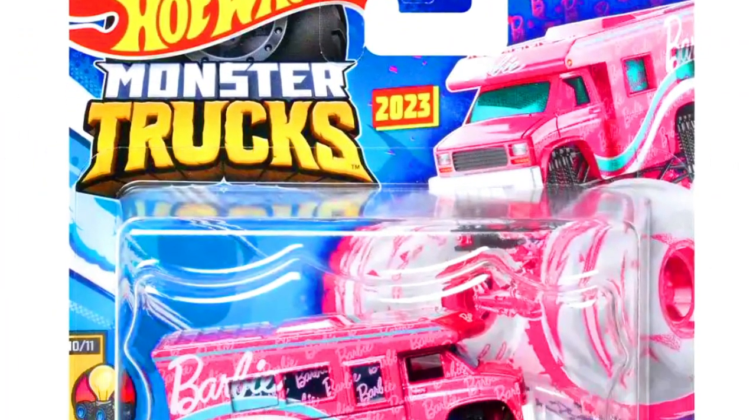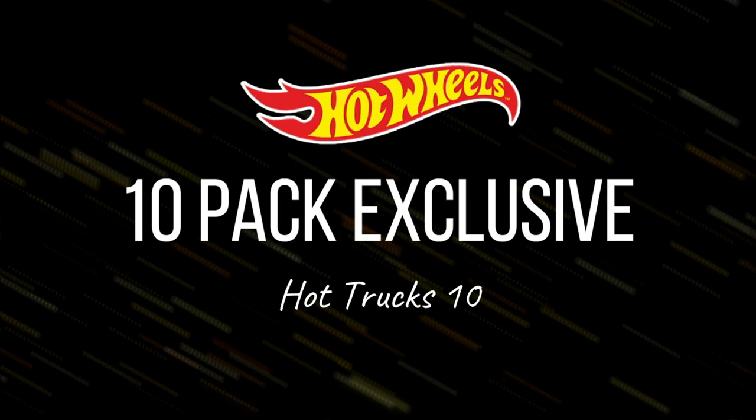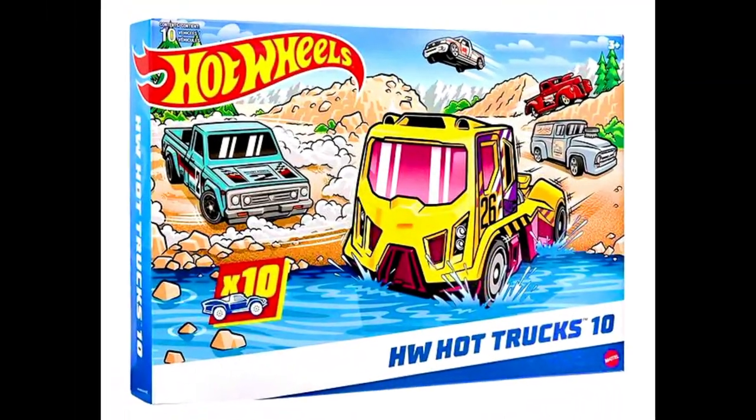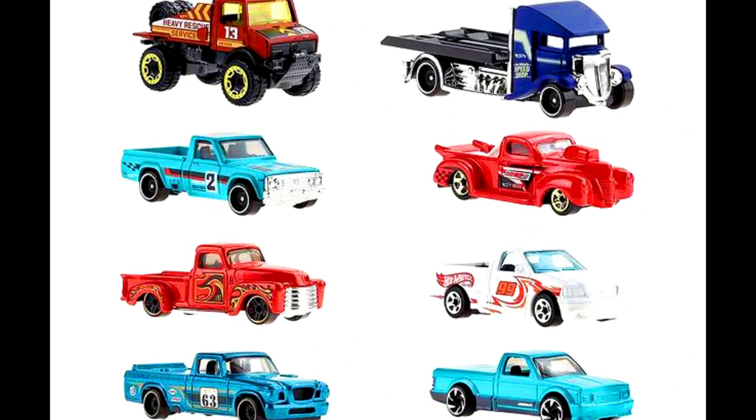A new Barbie monster truck by Hot Wheels. Another new Hot Wheels 10-pack exclusive featuring Hot Wheels Hot Trucks 10 is also available — check out the links in the description for purchase.